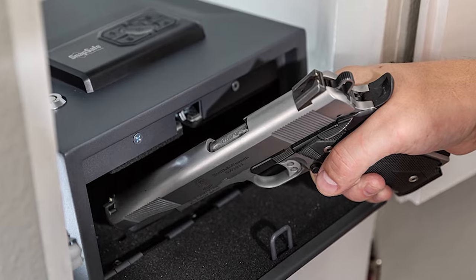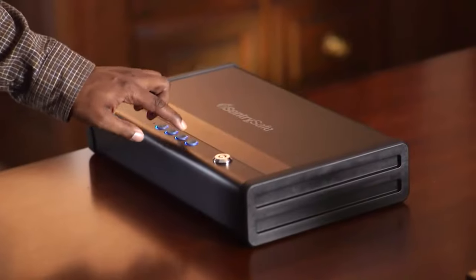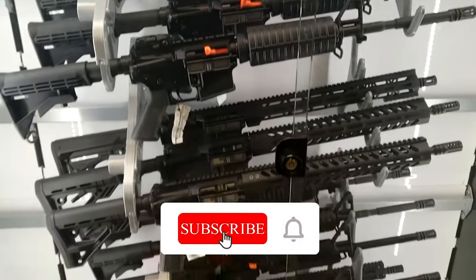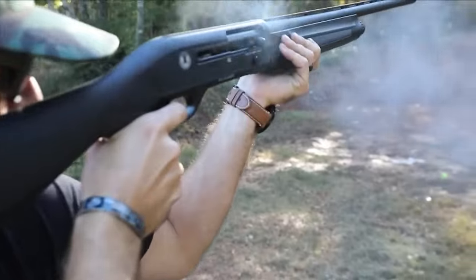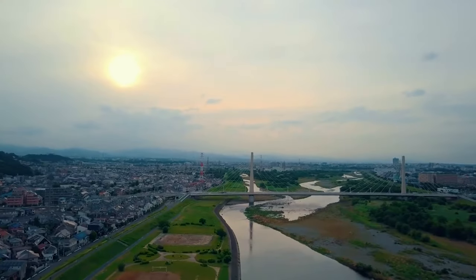In the end, each of these three storage options — concealment furniture, gun cabinets, and quick-access safes — has its own advantages and disadvantages. Remember to subscribe to the channel for more content from the world of firearms. When it comes to where to keep your home defense shotgun, you have to decide what works best for you.